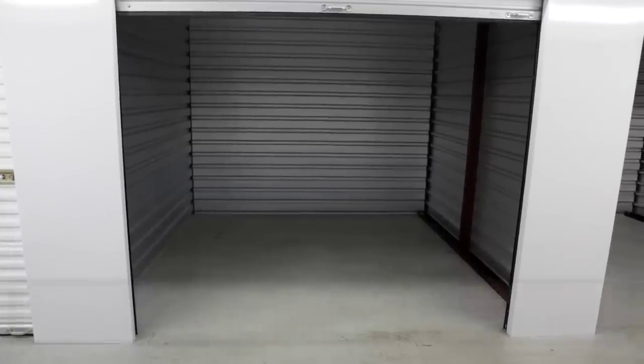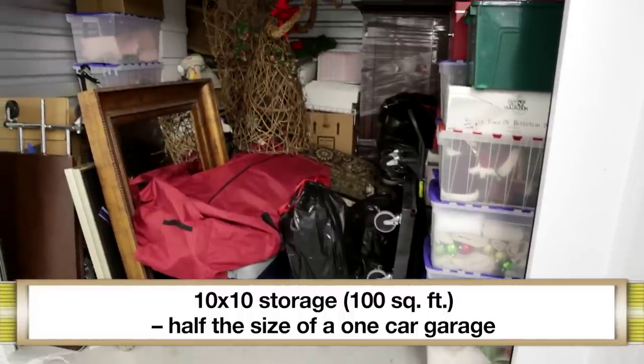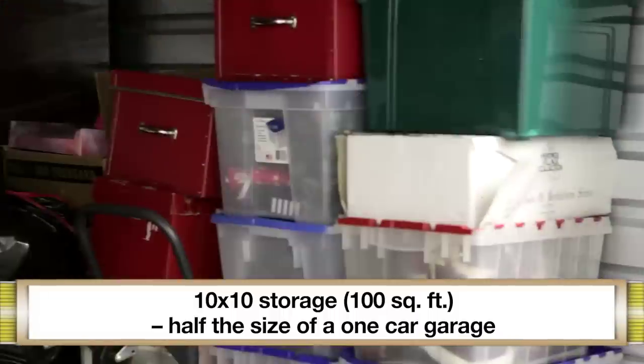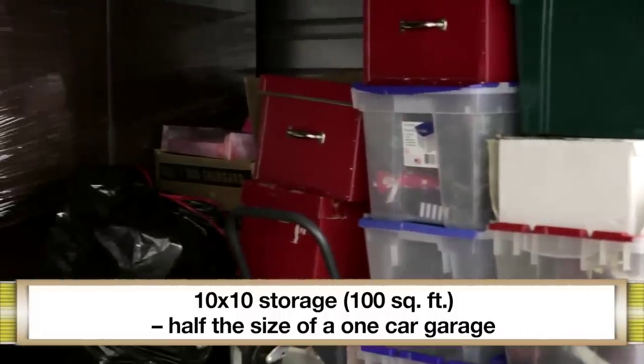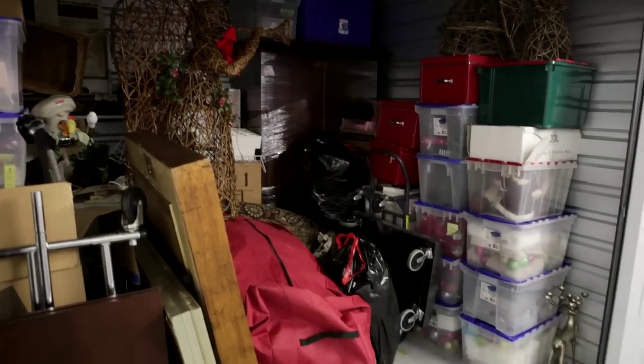The next size up is a ten by ten, or one hundred square feet. This is about half the size of a one-car garage and fits a standard one-bedroom apartment's worth of furniture and major appliances. It can be a great option for when you're staging your home to sell, to clean up the clutter and open some space.